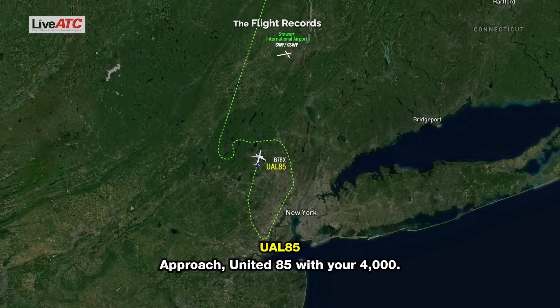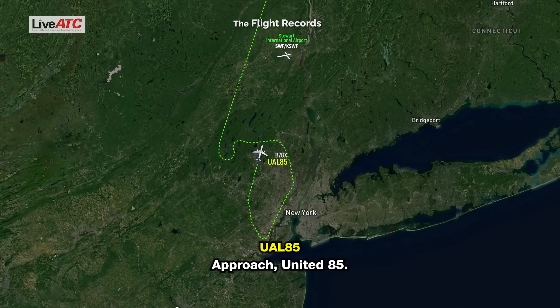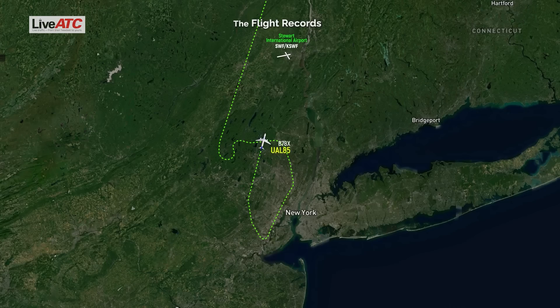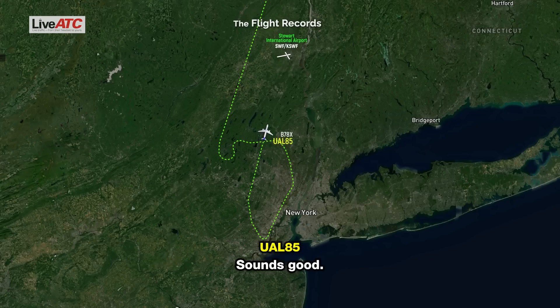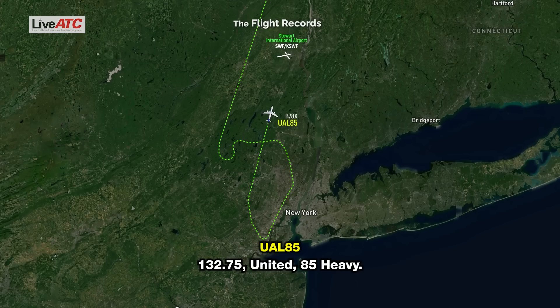Approach, United 85 with you at 4,000. United 85 Heavy, go ahead. We're at 4,000 feet, proceed direct Stewart at this time, right back to Zala 27. You're still with approach here. The next controller will be able to give you the vectors. Sounds good. 85 Heavy, contact near approach on 132.75. 132.75, United 85 Heavy.